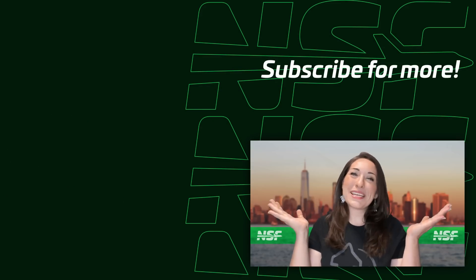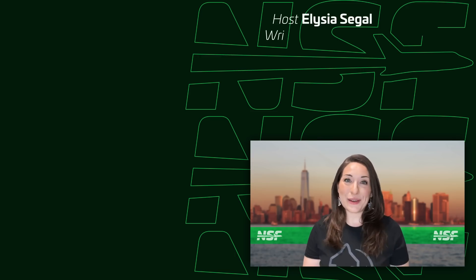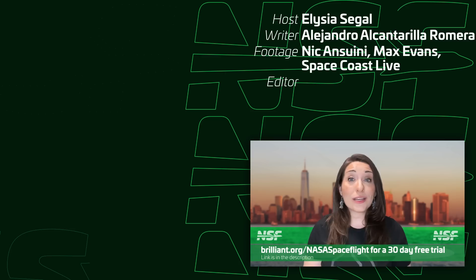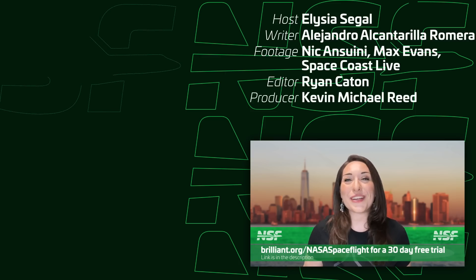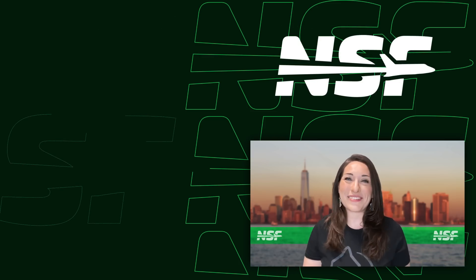And that's your weekly update of spaceflight news. Thanks again to Brilliant for sponsoring this video — go to brilliant.org/nasaspaceflight for a 30-day free trial. We'll see you all again next week to recap this week in spaceflight.